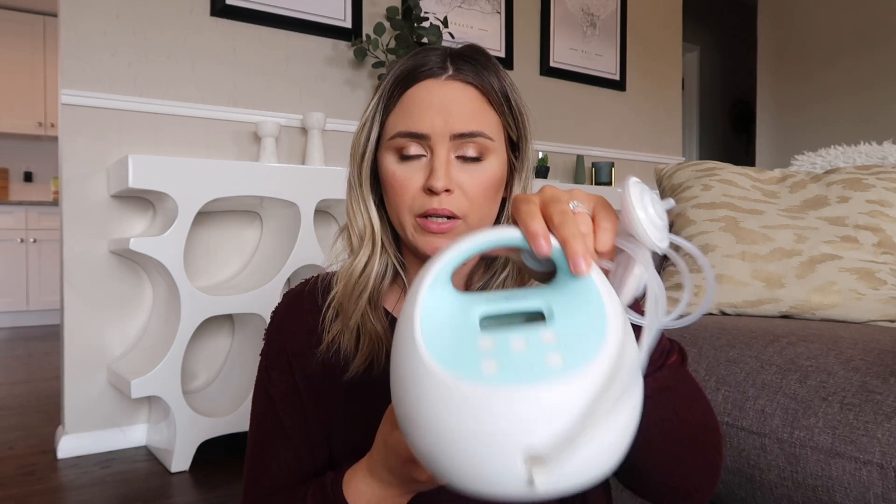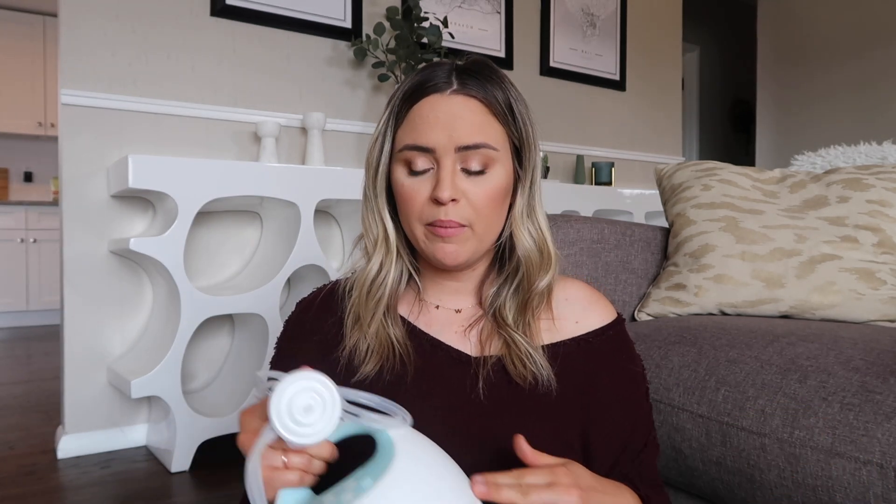For breastfeeding, the breast pump I highly recommend is the Spectra S1. I recommend the S1 over the S2 because it's rechargeable and portable. When he was really tiny I could just take it into any room or move around the house — a lot of other pumps need to be plugged in. It's also a really quiet pump; when I was in the hospital using a Medela pump that was so loud, I was shocked by how quiet the Spectra was in comparison.